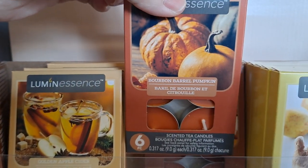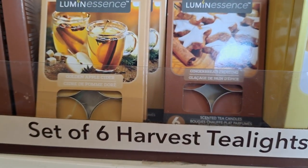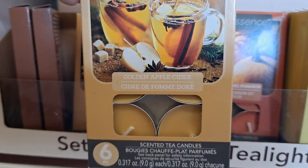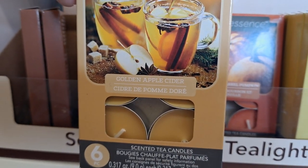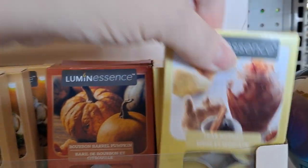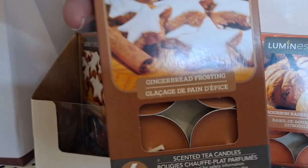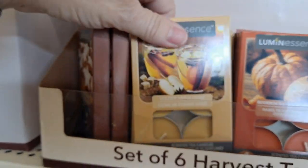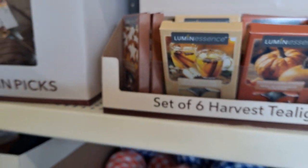Bourbon barrel pumpkin — that smells so good. Golden apple cider. Pear nutmeg. And gingerbread frosting. I got one of each of these the last time. They all smell amazing.